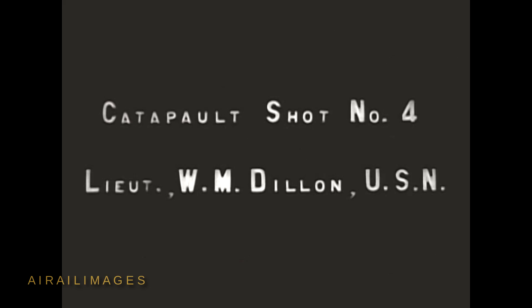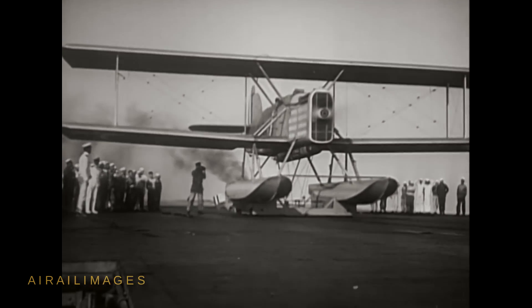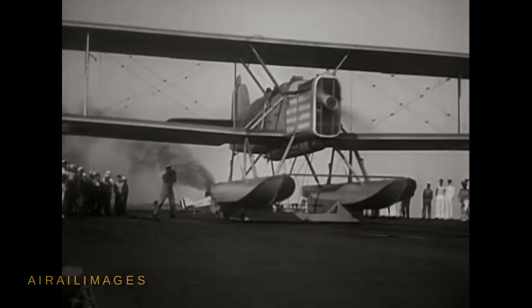Lieutenant W.M. Dillon went on to an illustrious World War II carrier aviation career, retiring from the Navy in 1946 as a Rear Admiral.